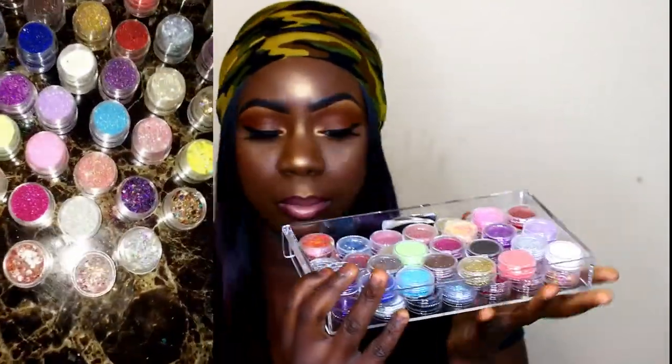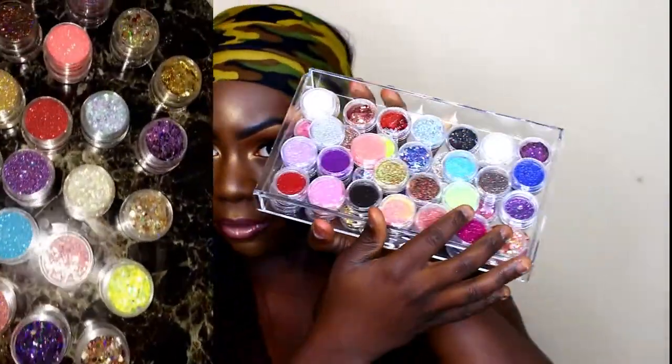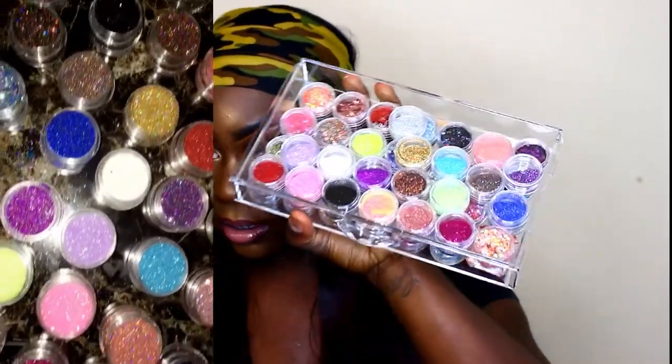The next glitters I'm going to move into are from a company called Cutie Pop Glitzy. The good thing about her company is that her daughter's a dancer, so all the money and proceeds go towards her daughter's dancing. It's for such a good cause, and her glitters are so unique from all the other glitters I've gotten. Here are all the glitters I got from her — I got so many they're double stacked.